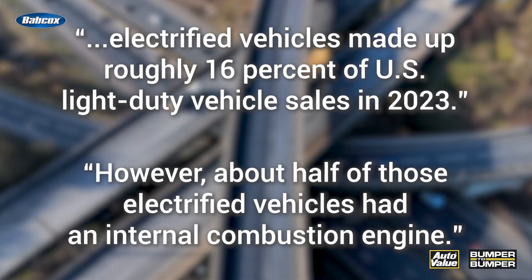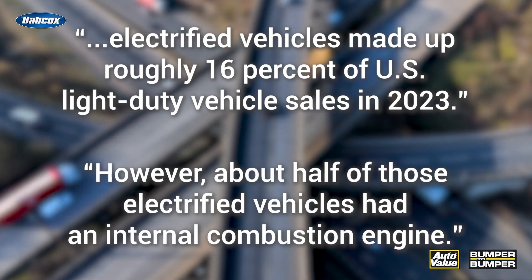However, half of those electrified vehicles had an internal combustion engine. We're talking about hybrids, of course. There are multiple kinds on the road today.